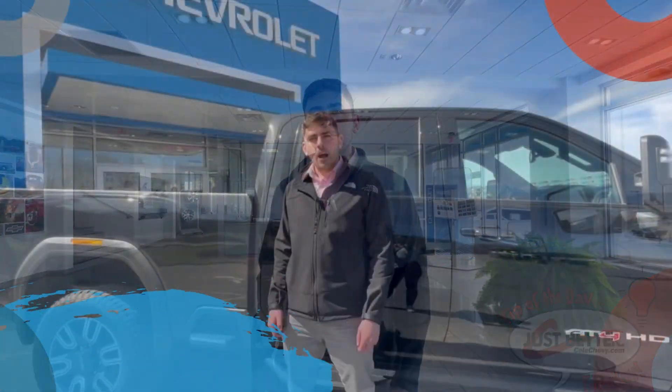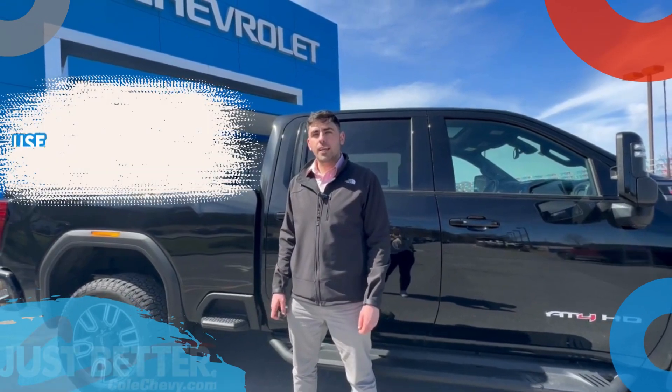Thank you for tuning in to today's tip of the day. My name is Matthew. Today's tip is going to help you and your vehicle in many different circumstances. Our tip is to turn your head into an antenna.